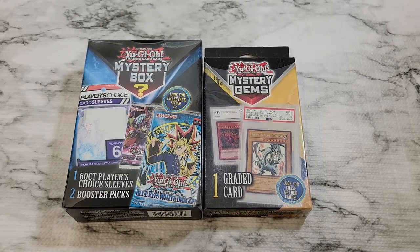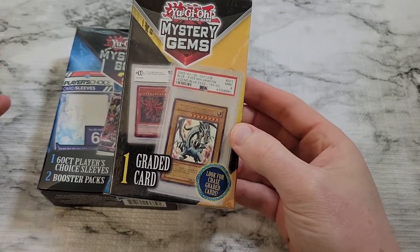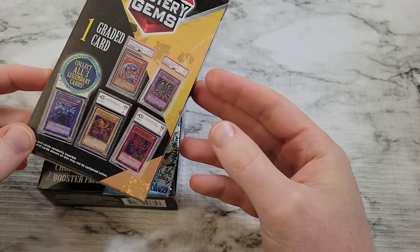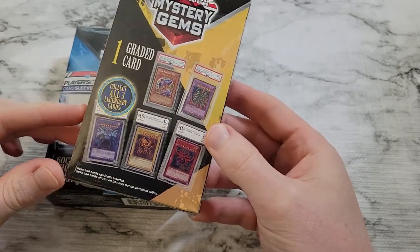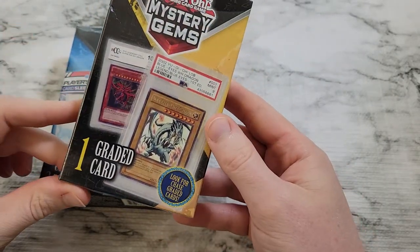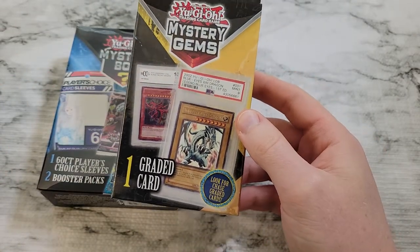Hey everyone, welcome back to the channel. Today we've got the two latest mystery box items from Walmart. We've got the Mystery Gems, which contain one graded card advertised as having chase cards — they show off PSA graded cards like Blue-Eyes and Dark Magician Girl from Magician's Force and Black Skull Dragon from Metal Raiders on the back. But it seems everyone's been getting cards from Legendary Collection One — the god cards, red eyes, blue eyes, and dark magician.